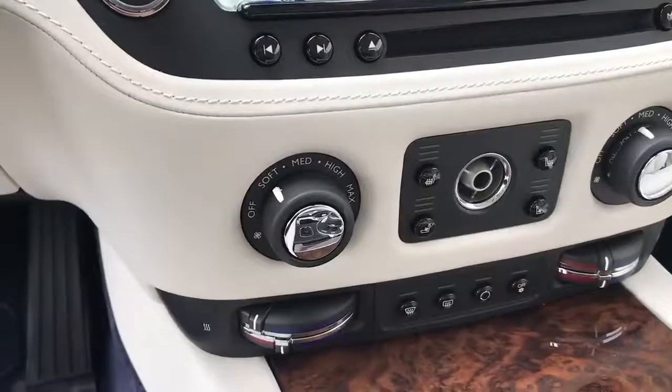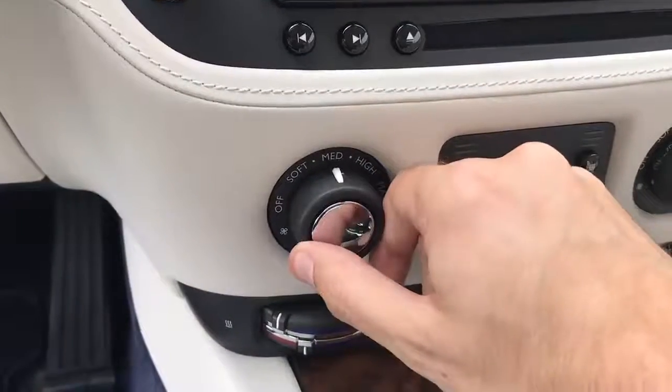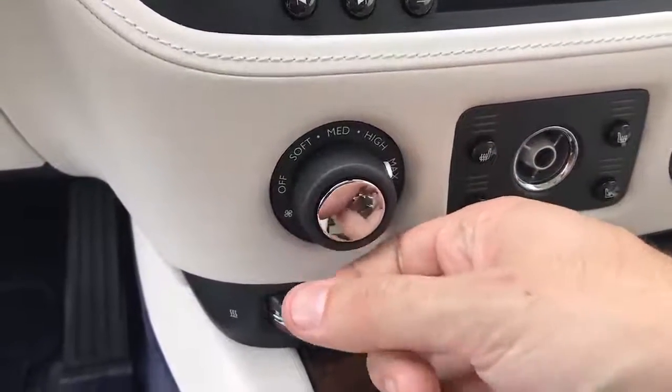For example, the climate control. Let's say you want to change the speed of the climate control air. Well, there's not a little knob you turn with dots that get larger in some cryptic fashion. Instead, this thing has a little knob that simply states in words the airspeed: Soft. Medium. High. Maximum. That's Rolls-Royce.